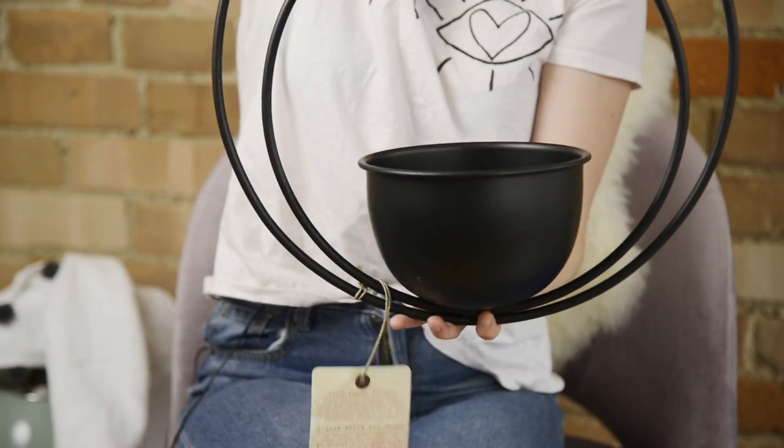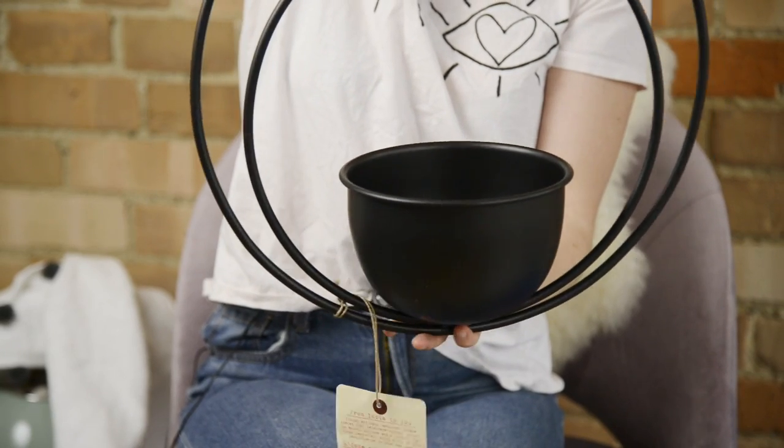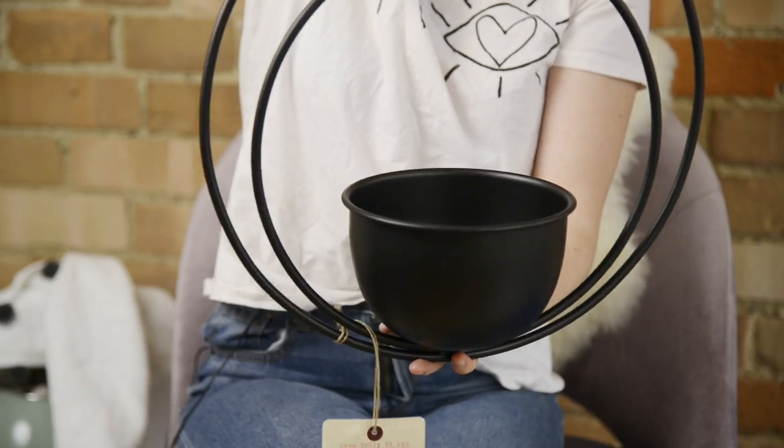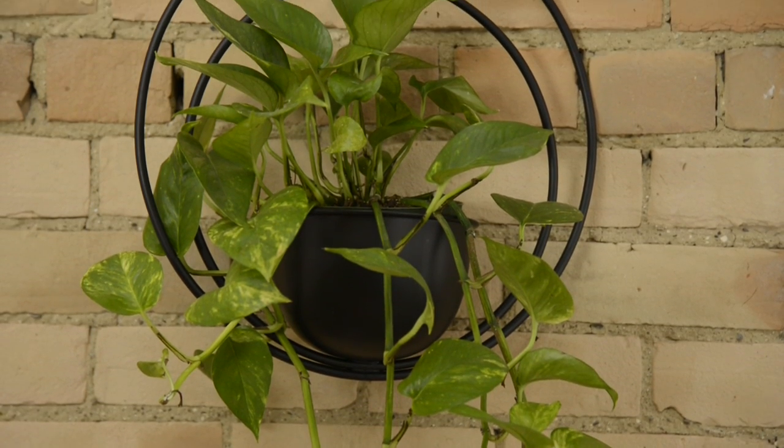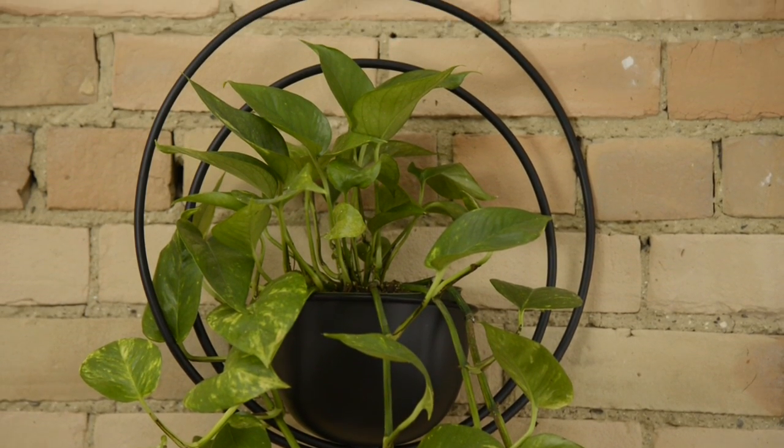This is from HomeSense. It was $20. It's this beautiful hanging planter. In our bathroom, we have a window that faces a brick wall, so it's not the most gorgeous view. And I don't really want to put a curtain or a blind because we don't need one — there's no one on the other side. So I thought this beautiful hanging planter would fill the window so nicely. I want to get some sort of air plant or maybe a hanging plant. It's just so visually interesting.